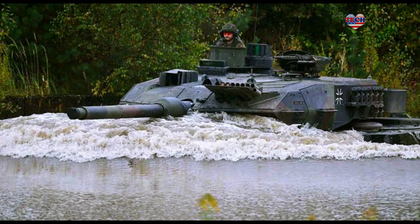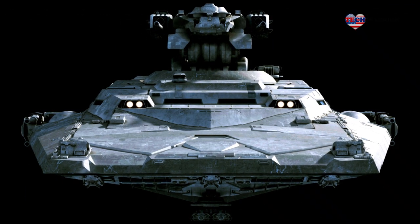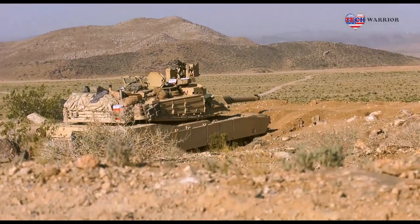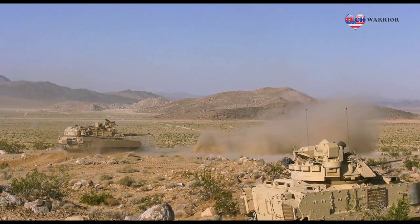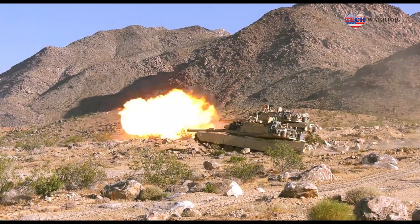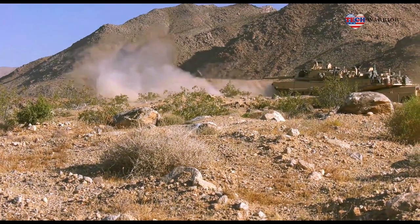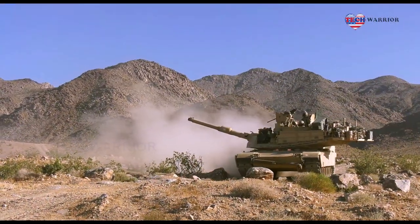In terms of armament, the teaser video of the next generation M1 Abrams seems to show that the tank is equipped with a Kongsberg Protector RS6 remote weapon station, armed with a variant of the 30mm M230 automatic cannon mounted on top of the turret. This type of weapon could be used to provide short-range protection against aerial threats such as drones.